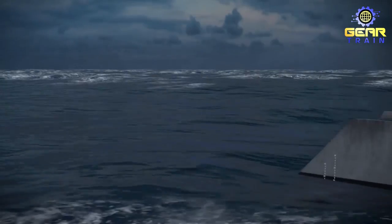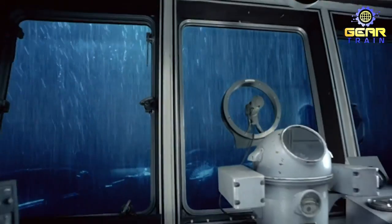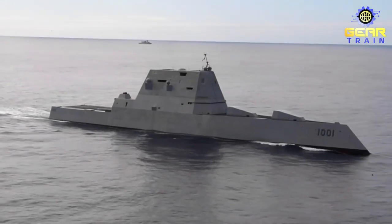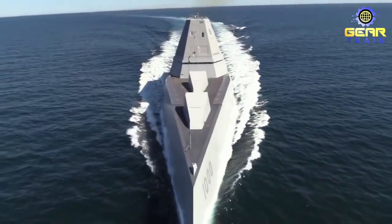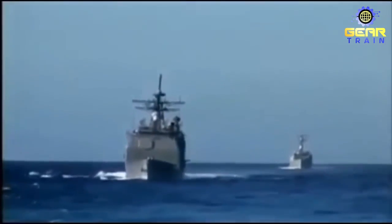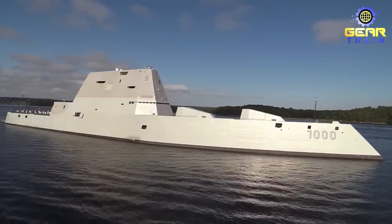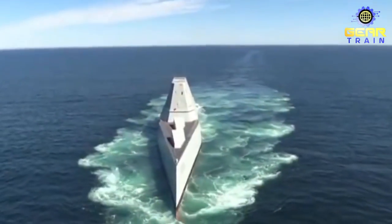Imagine a ship that can move through the water undetected, like a ghostly apparition haunting the seas. It sounds like something out of a horror movie, doesn't it? But the USS Zumwalt is no fictional creation — it's a real-life, state-of-the-art stealth destroyer designed to strike fear into the hearts of any adversary. With its sleek, futuristic design and cutting-edge technology, the Zumwalt is a true wonder of modern naval engineering. Get ready to be blown away by the secrets of the USS Zumwalt, the ultimate stealth destroyer.